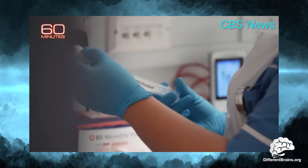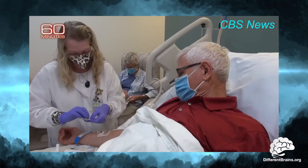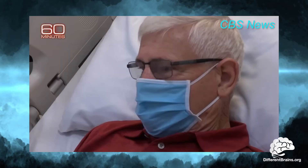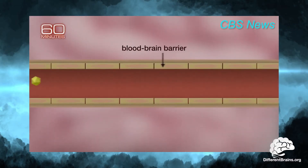The FDA has recently approved two different drugs to help clear this plaque. But they work slowly, taking 12 to 18 monthly doses before effects can be noticed. This is because of the blood-brain barrier — a tight filter of cells lining the blood vessels within the brain that regulates what is allowed into the organ.